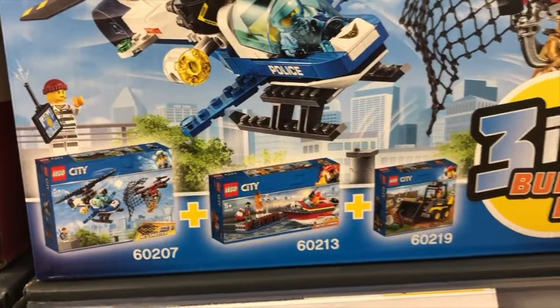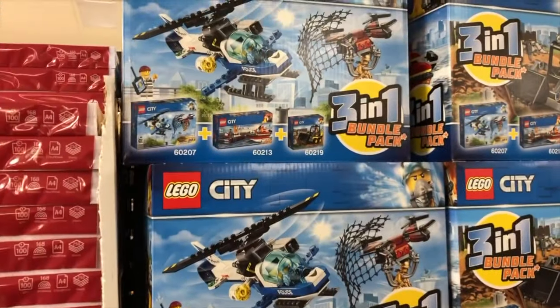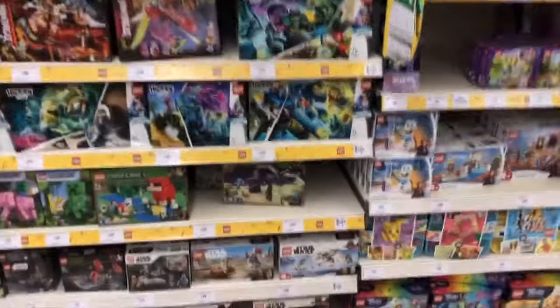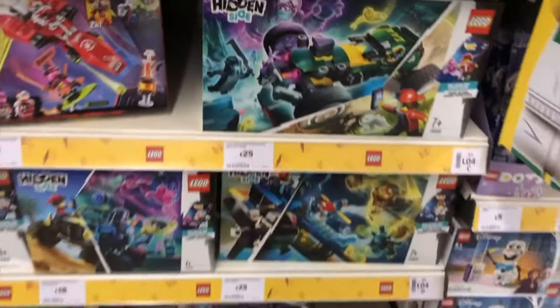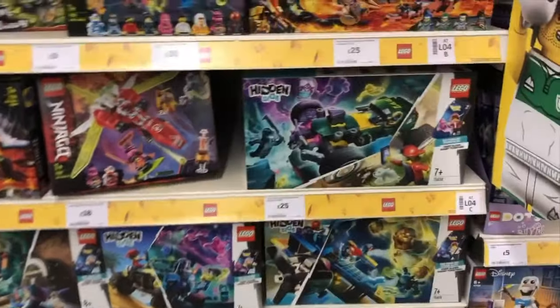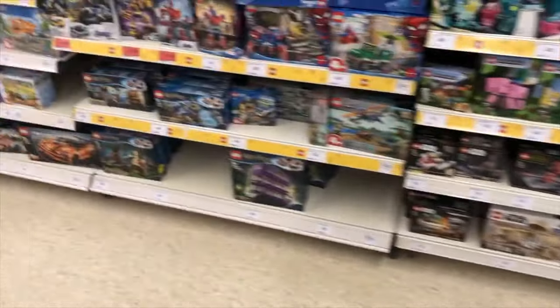They had a helicopter, fire boat, and digger in the three-in-one sets. Sainsbury's got nothing worth having either. I've decided I'm going to get some Hidden Side vehicles eventually, but I'll wait for them to go on sale — that bucket is pretty cool. A few more Star Wars sets but nothing else worth having, and Mario up there.